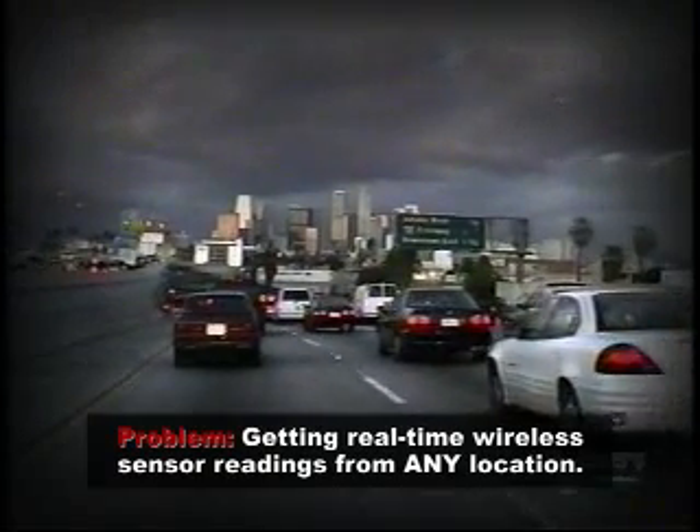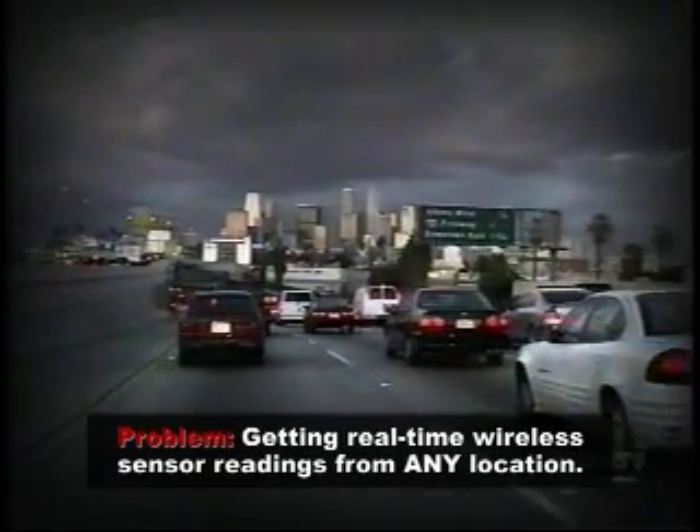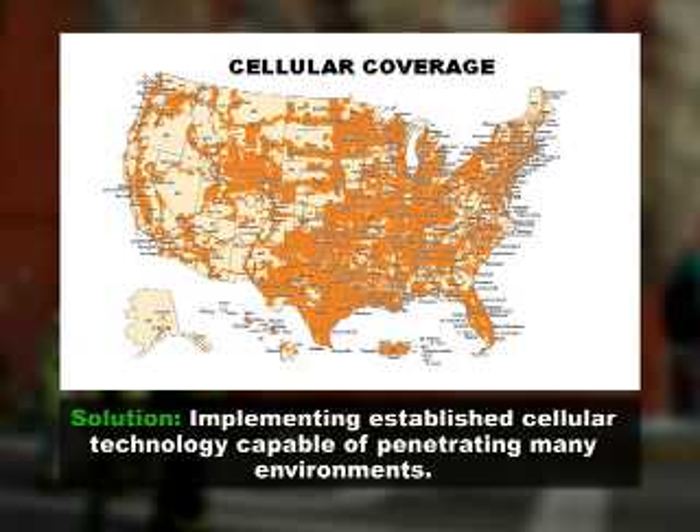Problem: Getting real-time wireless sensor readings from any location. Solution: Implementing established cellular technology capable of penetrating many environments.